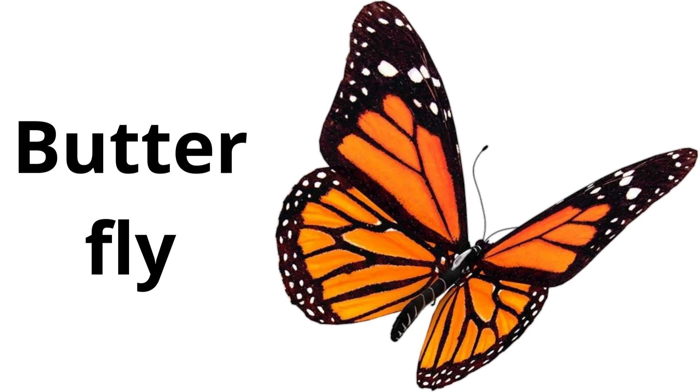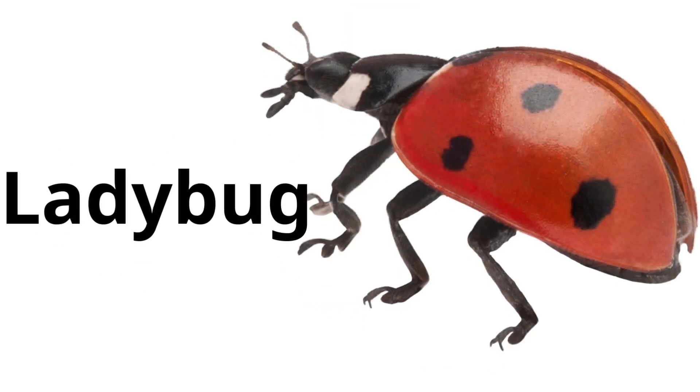Butterfly. Butterflies have large, colorful wings and they start their life as caterpillars before transforming. Ladybug. Ladybugs are red with black spots and they help gardeners by eating pests that hurt plants.